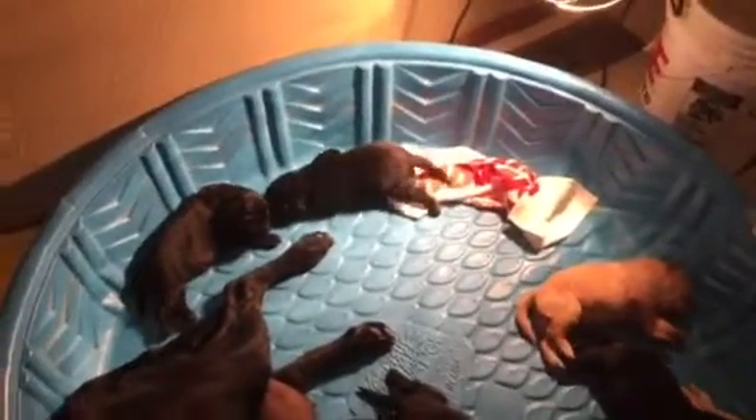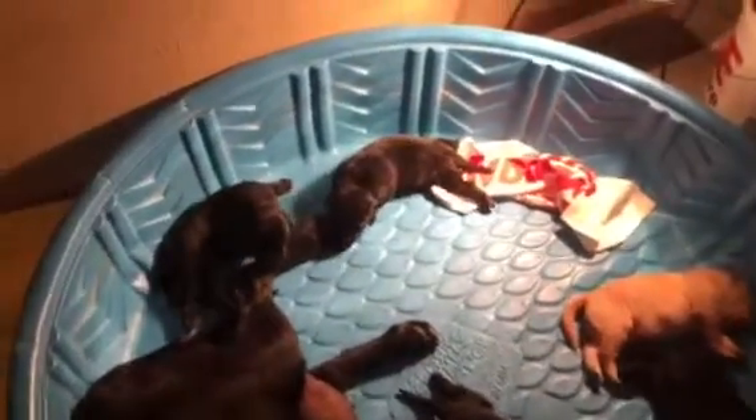These are the nine-day-old puppies. They're starting to shake. Pretty soon they'll be crawling out of this pool, and then the trouble begins.